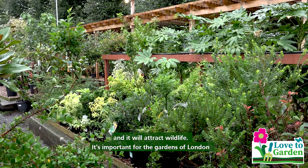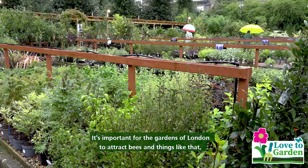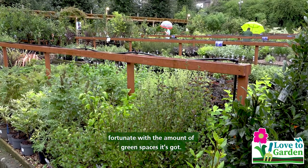It's important for the gardens of London to attract bees and things like that. And this borough is quite fortunate with the amount of green spaces it's got.